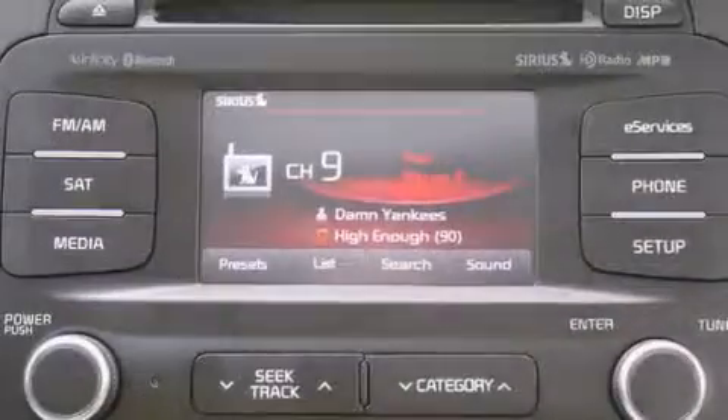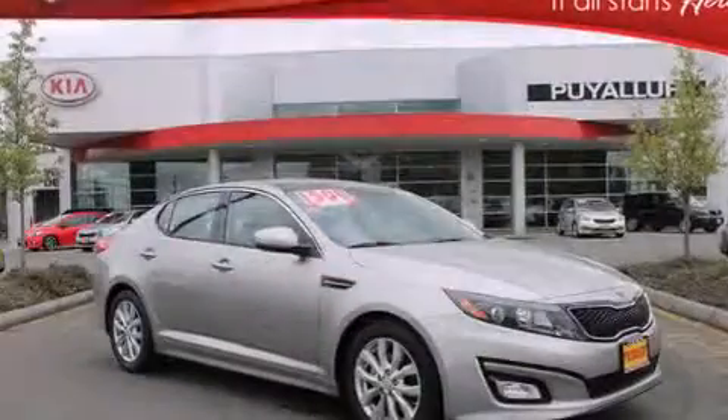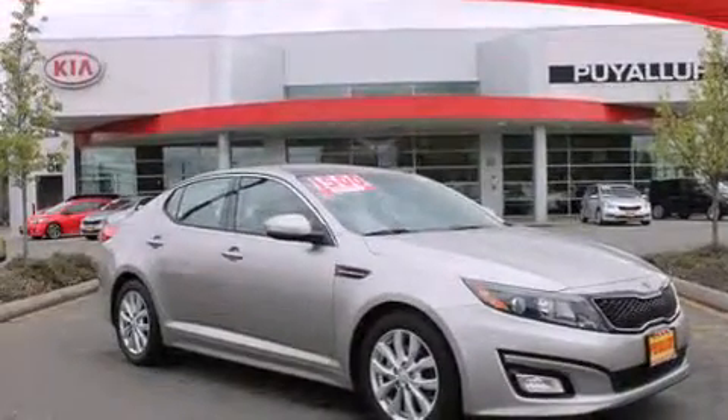A pass-through rear seat, steering wheel mounted controls, an auto-dimming rear view mirror, and leather seats that provide great support and create an overall luxurious feel.